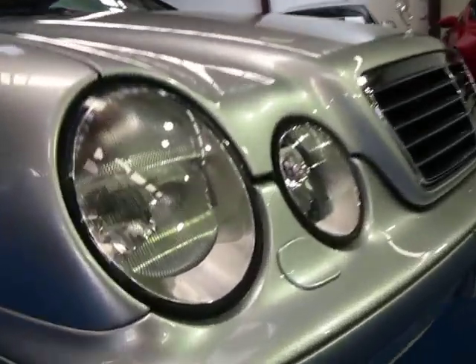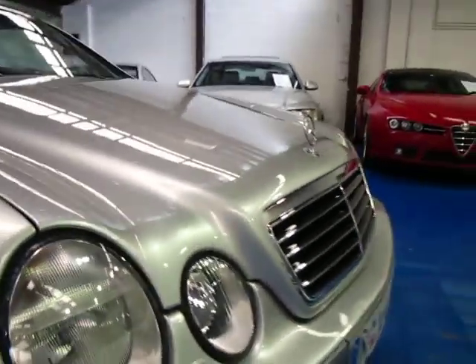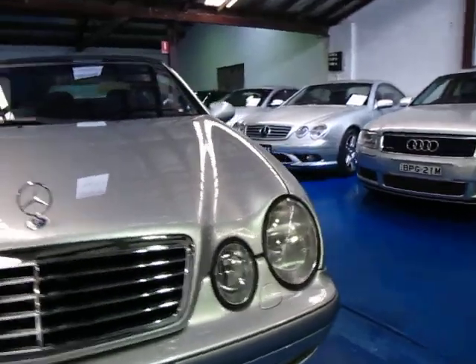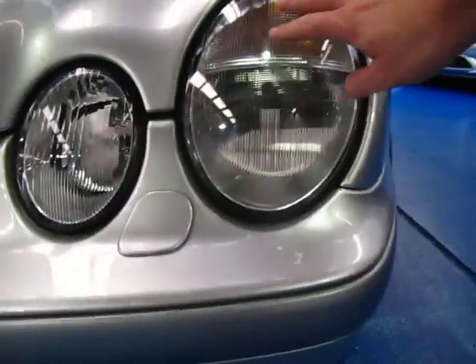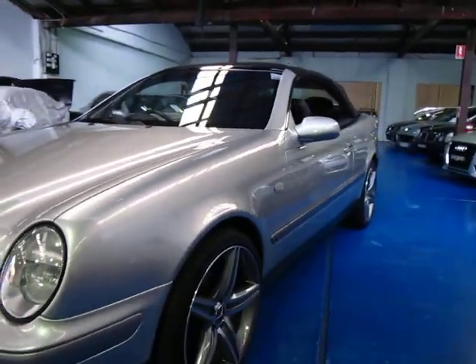As I mentioned, this car was optioned with Xenon lights. You can tell by the washers at the front and the slightly different looking light there. If these are parked outside regularly you can get discolouration in the front headlights, but this car has clearly been garaged for what looks like its whole life.